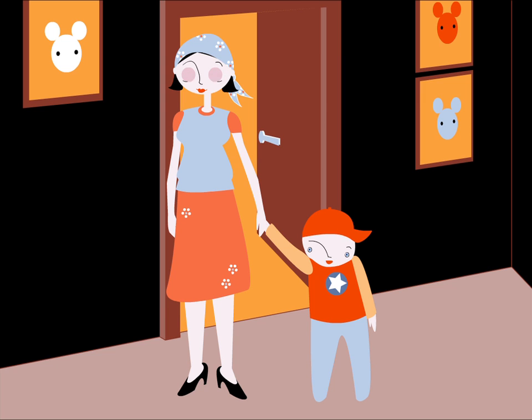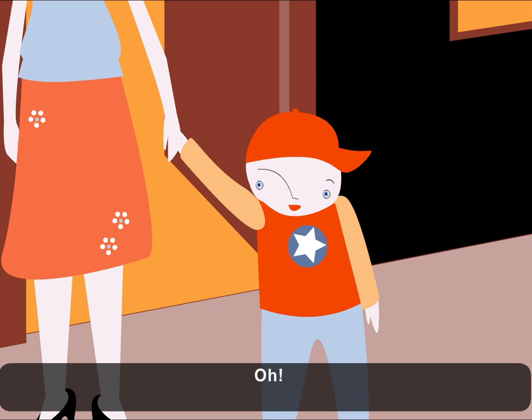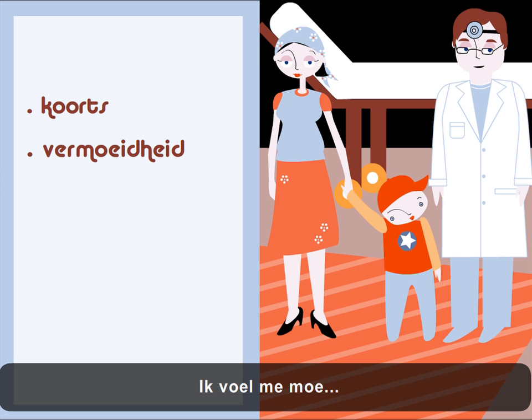Hello, John. What brings you here? He has a fever. I feel tired.